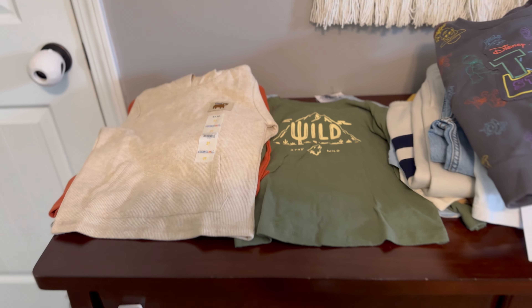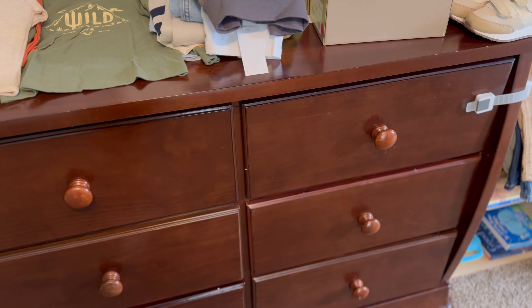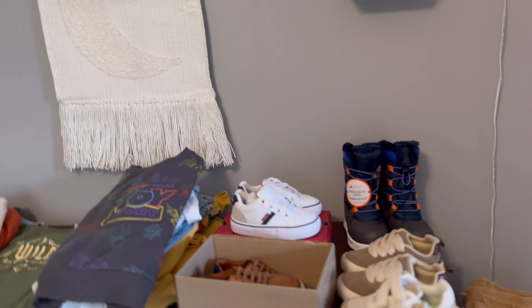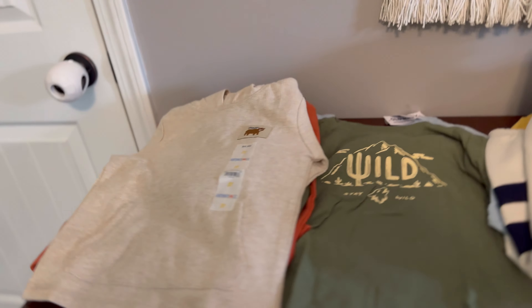Today we're actually filming from my son's room. This is his dresser from when he was a baby — his changing table, now it's just a full dresser. Some minimal decor right now. I'm still working on a theme for his room, but I'm filming from his room because it just makes sense. So I hope you guys enjoy this fall haul.